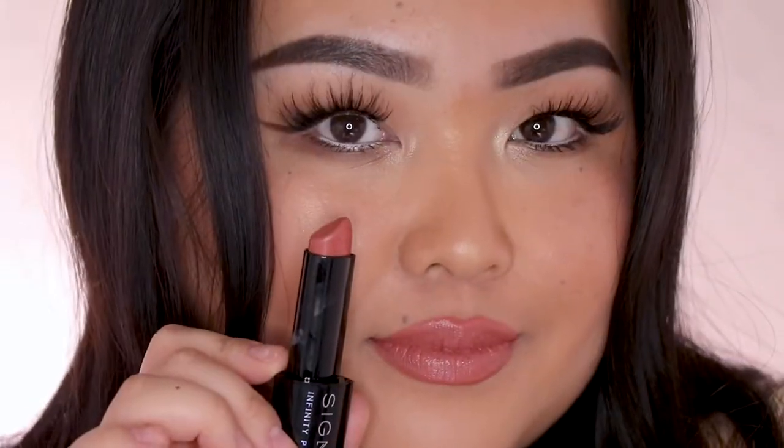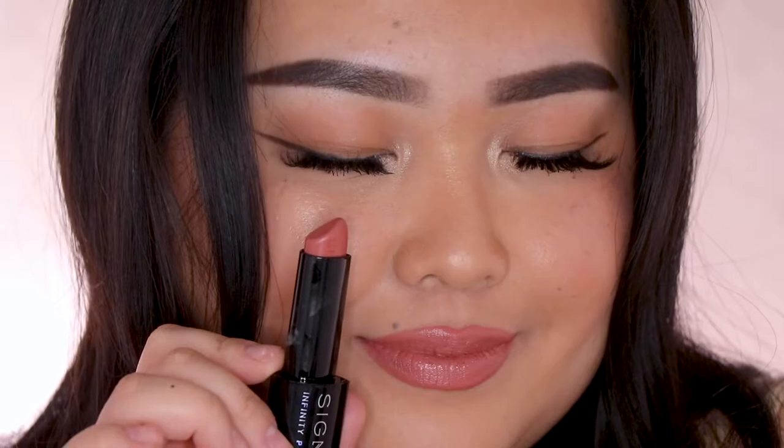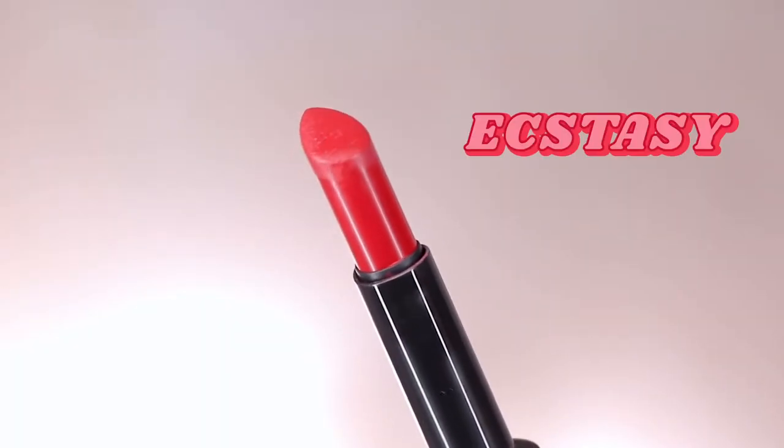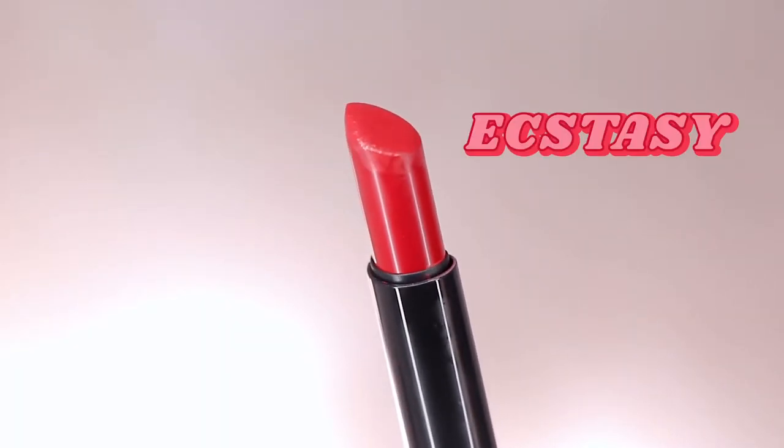If you like a more pinky nude then you want to go with Deja Vu. I like both of them but I'm gravitating towards Deja Vu right now — I like more peachy tones in the summer and pinky tones in the winter, but that's just my personal preference. The last shade is Ecstasy, which is a divine scarlet red shade.